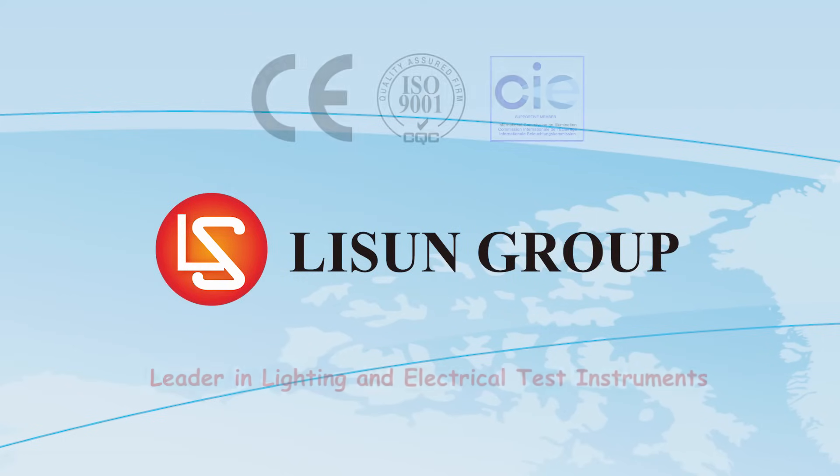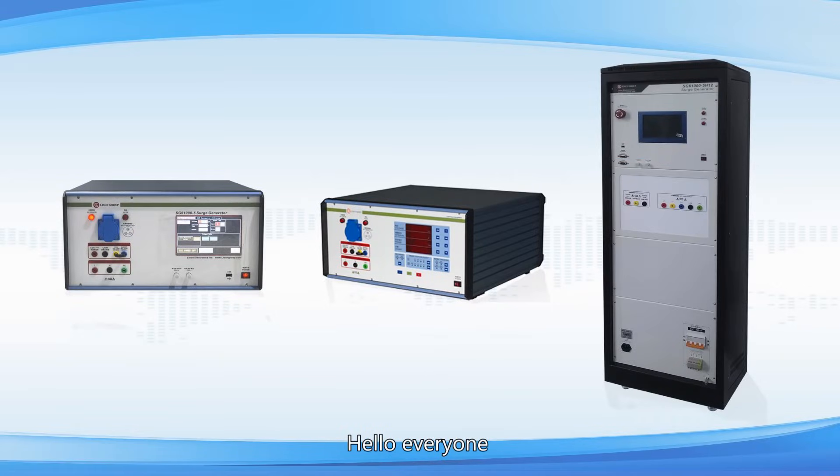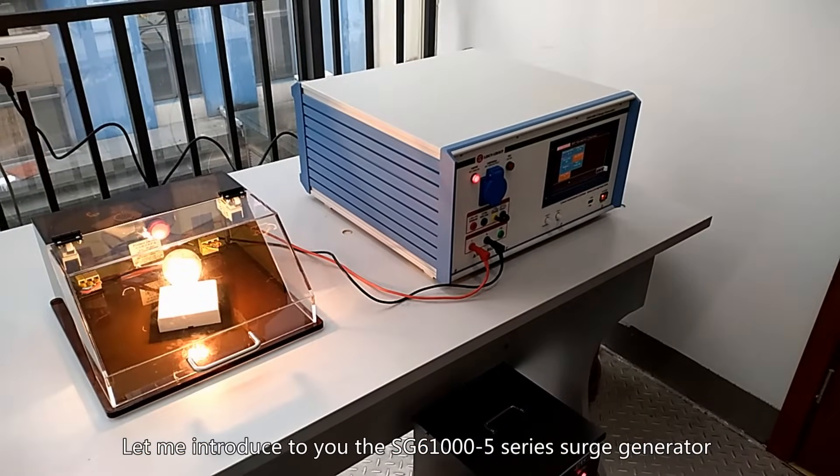Lassun is a leader in lighting and electrical test instruments. Hello everyone, let me introduce to you the SG610005 series surge generator.